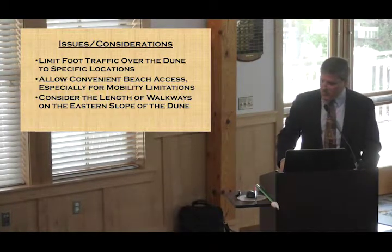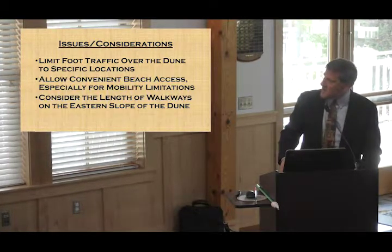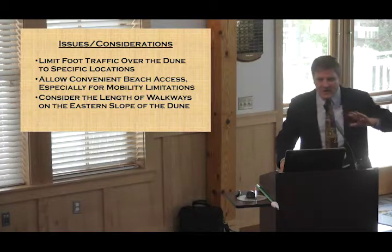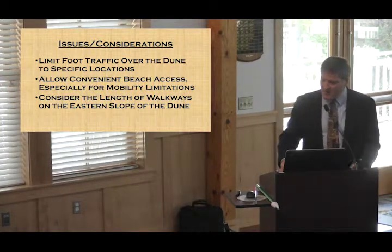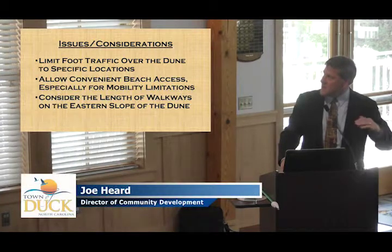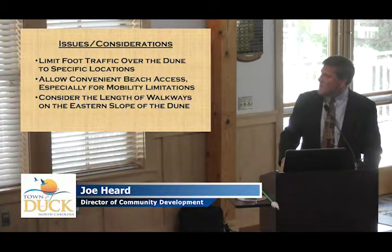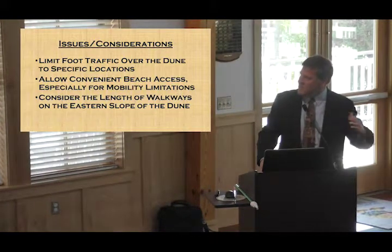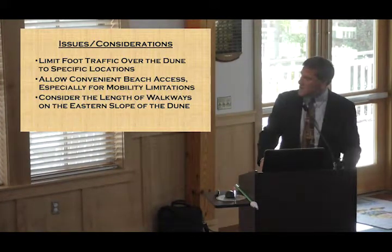Some of the things that were looked at by the planning board and council at that time included limiting traffic over the dune so it could stabilize, as well as looking at mobility — particularly for people who might find it more challenging to access on that one-to-five slope.